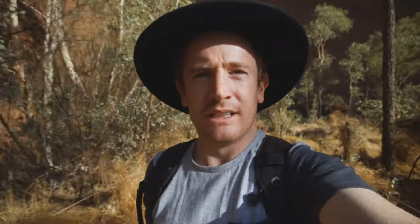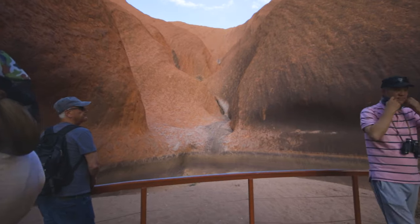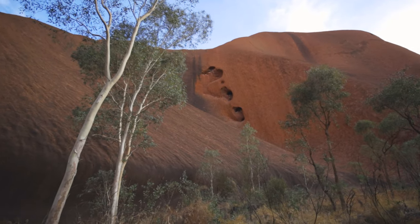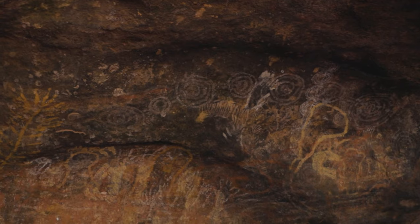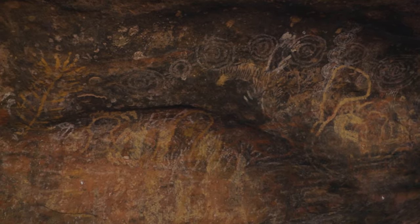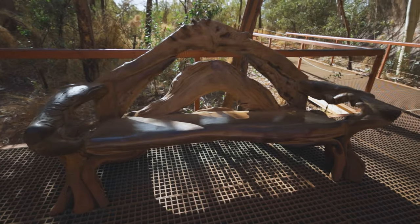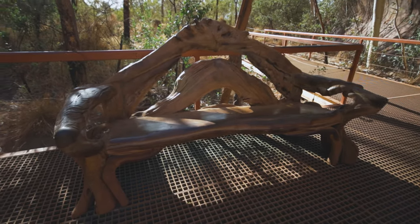It's our last morning. We've come down to the Mutitjulu Waterhole. It's a beautiful morning — we've had a nice sunrise. It's been a good few days, a good weekend. Check out these incredible man-made chairs — they're made out of driftwood. They're really cool.